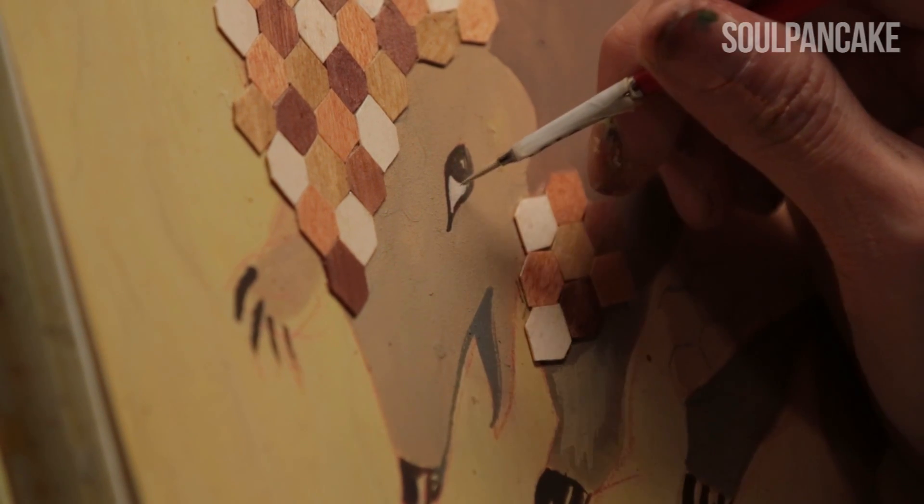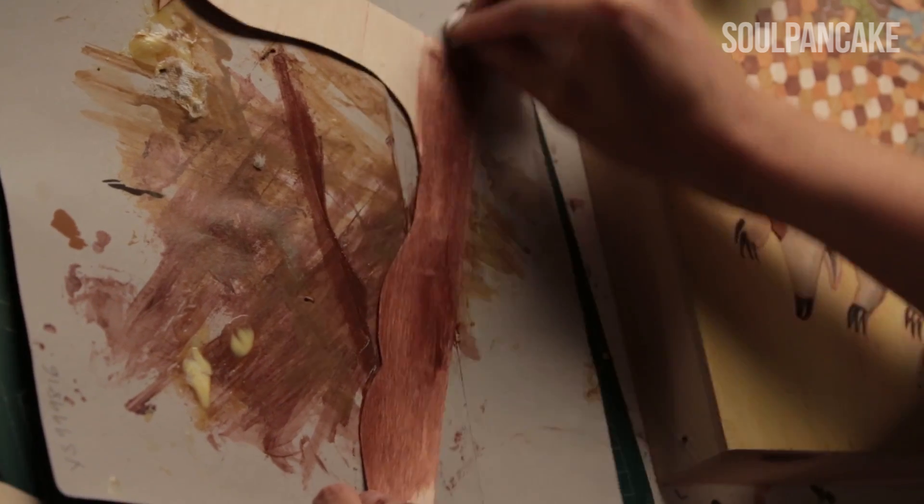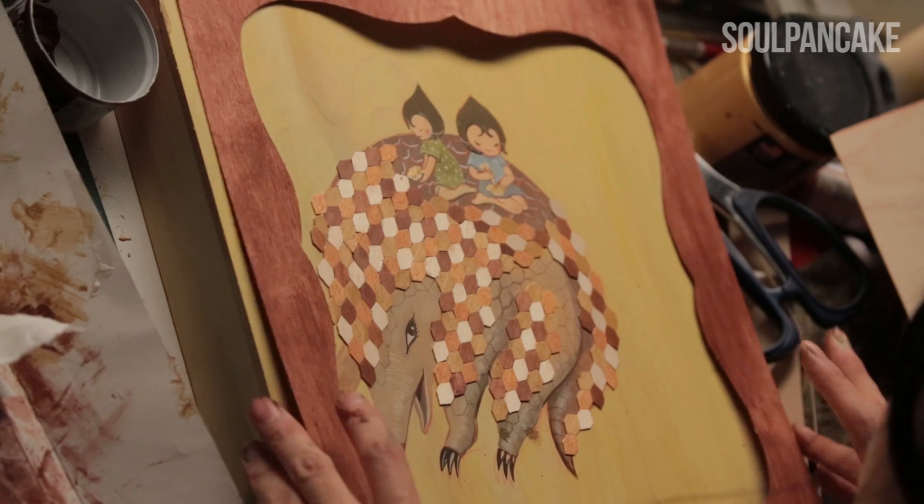I get my inspiration from nature a lot because I like the colors green and blue — they're just really natural colors. Brown too. They make me feel comfortable. It could be my childhood as well.